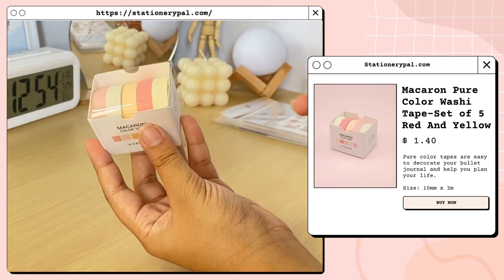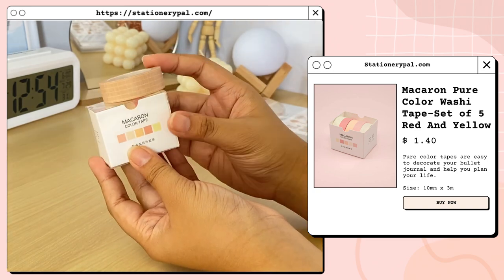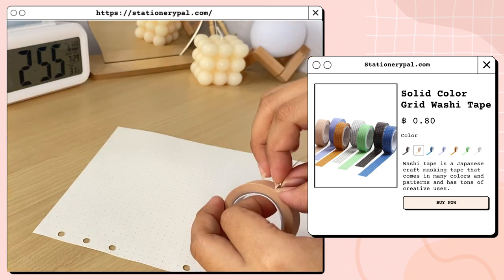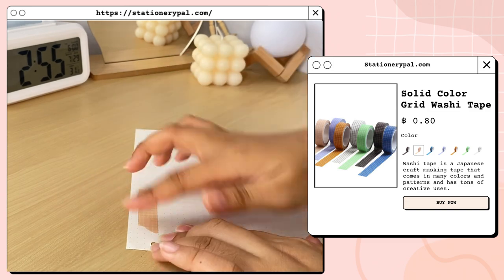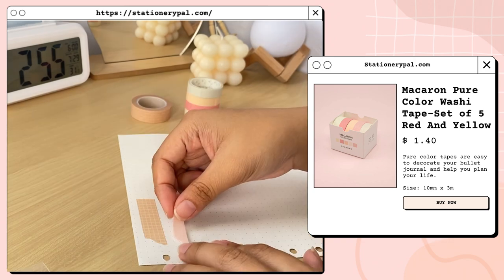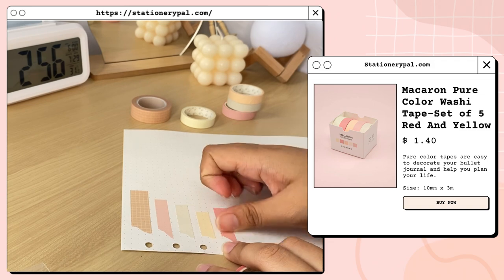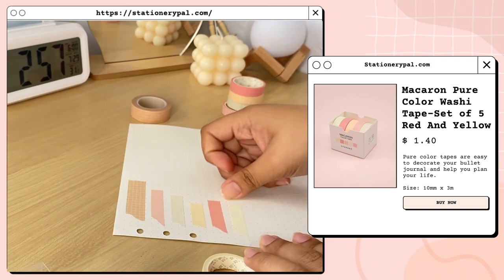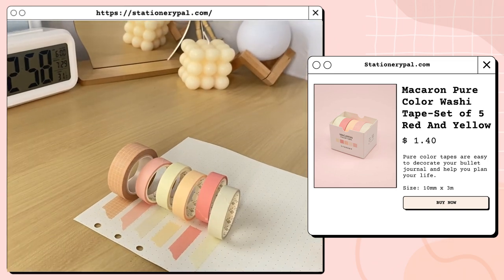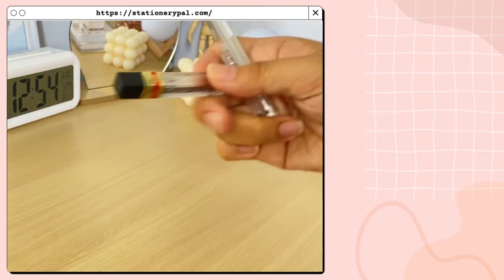Next are these washi tapes — these are the macaron pure color washi tape set which comes with five different colors, and the other one is the solid color grid washi tape in beige. The grid washi tape also comes in other colors: black, blue, purple, brown, green, and white. Stationery Pal also has different cute washi tape designs. The macaron set comes in other colors too — the one I got is red and yellow, sized 10 millimeters by 3 meters. Here are the swatches of the washi tapes.